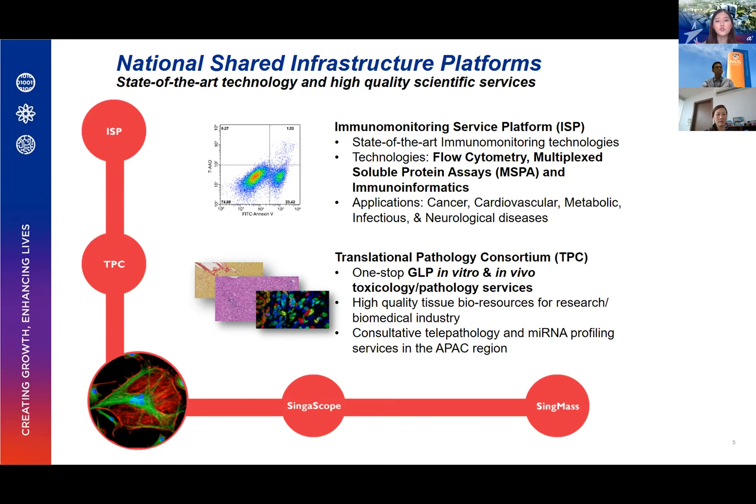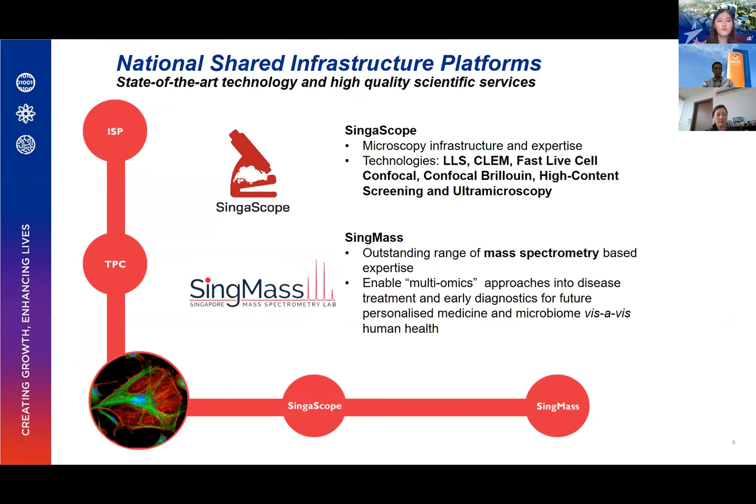Secondly, we have the Translational Pathology Consortium, TPC, based within IMCB, in partnership with various pathology facilities across Singapore, focusing on in vivo as well as in vitro toxicology and histopathology services. Thirdly, we have SYNASCOPE, bringing together microscopy facilities from ASTAR, NUS, and NTU, as well as mass spectrometry facilities from ASTAR and NUS, making them available to the research community.